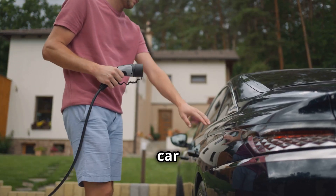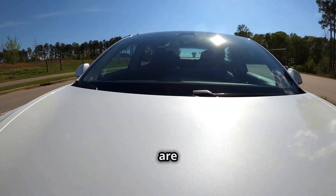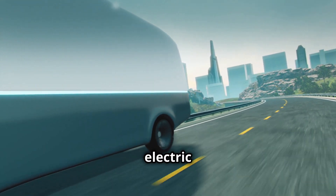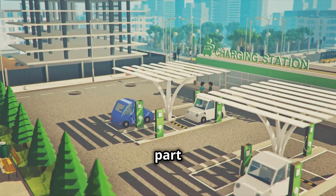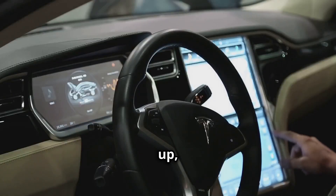Switching to an electric car is easier than you think. Gone are the days of clunky vehicles and limited range. Today's electric cars are sleek, powerful, and ready to take you wherever you need to go. Driving electric isn't just about getting from point A to point B — it's about being part of a solution, a movement towards a brighter future for everyone. Ready to learn more? Buckle up. Let's dive in.